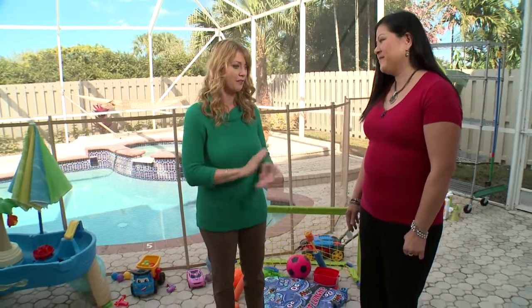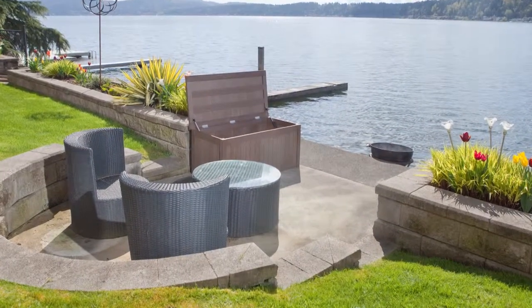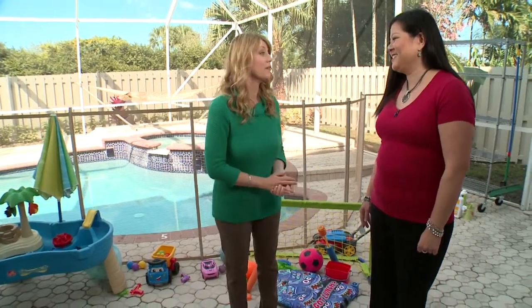The deck box is sleek and simple, made to match any popular furniture finishings. It's kid-safe, stylish, and practical. They go ahead and load the pool toys into the box.